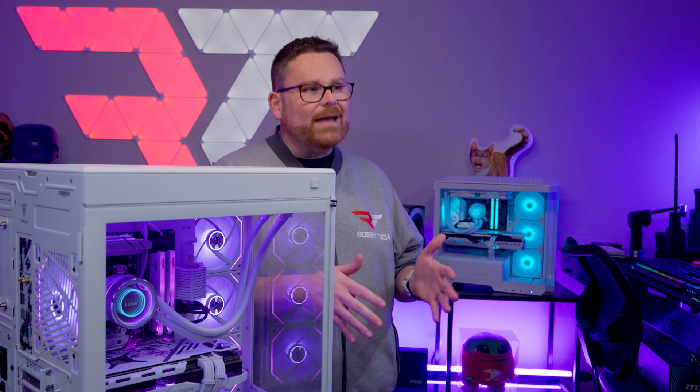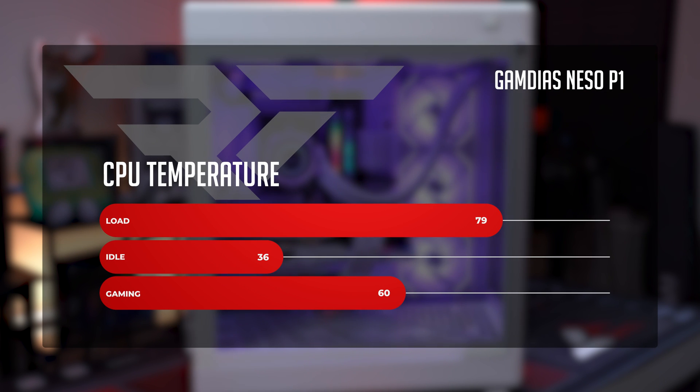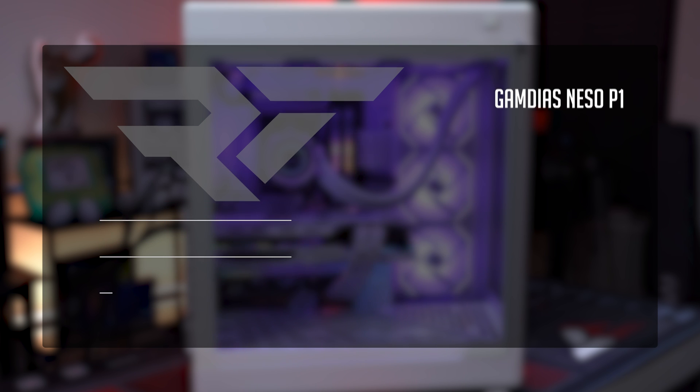For CPU temperatures across the full range: at idle, things are a nice and frosty 36 degrees Celsius. During gaming, it stays close to that, averaging around 60 degrees Celsius across all our gaming benchmarks. Under full load — hitting a Cinebench R23 score of 17,769 — things peaked at 79 degrees. Zero issues whatsoever. Given this is a 360mm AIO, you could easily upgrade to a 7900X, 7950X, or an X3D equivalent and still see really great temps if you wanted to spend the extra money.